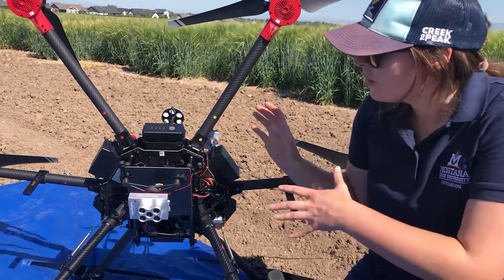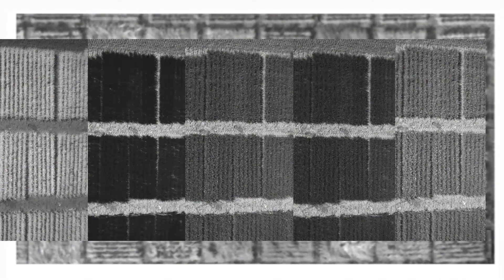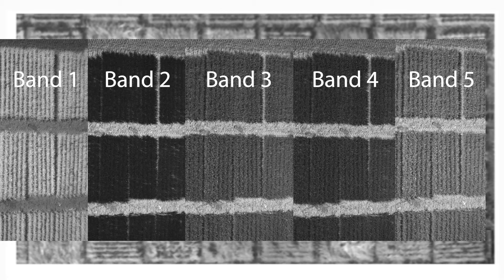This drone and camera system allow us to do a lot of things we just wouldn't be able to otherwise. Drone flights are performed with the help of flight planning software, allowing us to plan data collection flights to meet precise image collection parameters. The images are collected in grayscale, where the brightness of a plot represents how much light is being reflected in that band of the spectrum. Thousands of images are collected for each spectral band and then stitched together to create a complete image of the field.